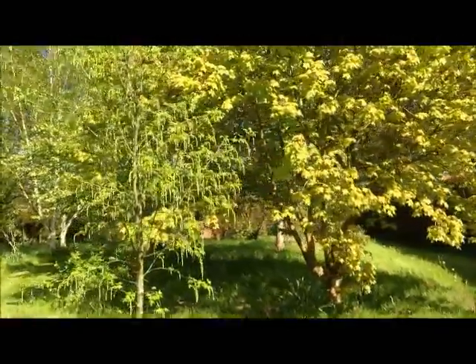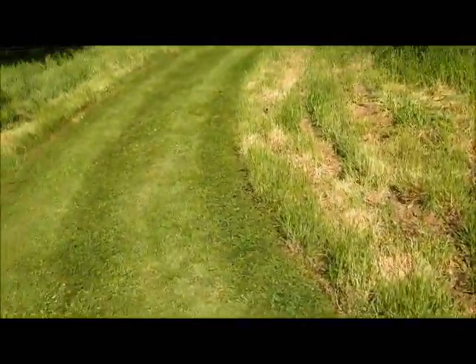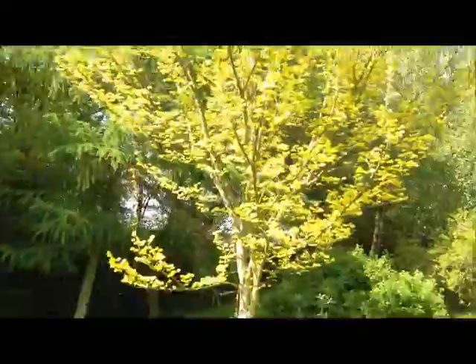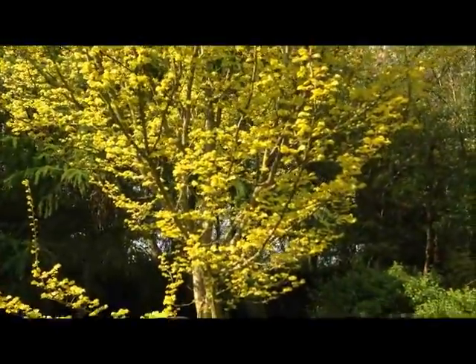It's got lovely yellow flowers on it. Do excuse me, I'm gonna have to swap arms - terribly sorry. That's a golden elm, so that shouldn't get the old Dutch elm disease.